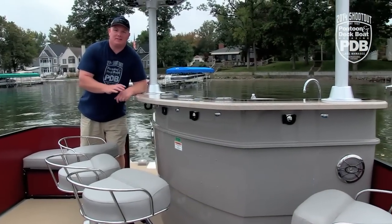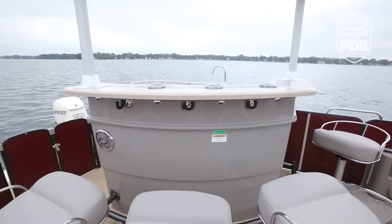Besides plenty of flex steel seating on board, this also includes four bar stools.